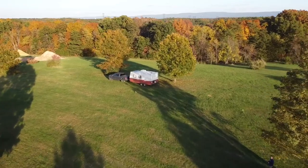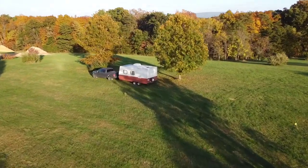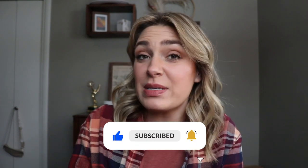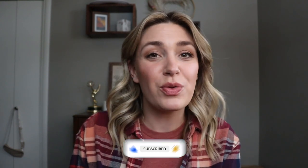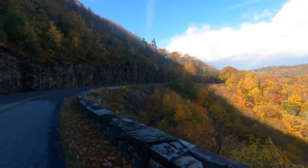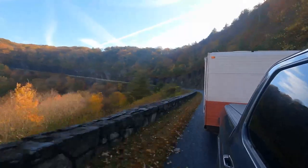Hey guys! Welcome or welcome back to the channel. My name is Rachel and if you're new here, my husband and I renovated a camper, lived in it, and traveled full-time for about seven months. We've been taking a break over the winter. Today we're gonna be talking about how to plan your RV trip.